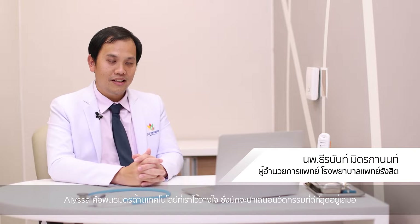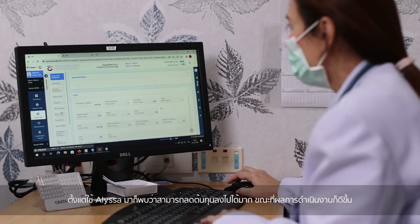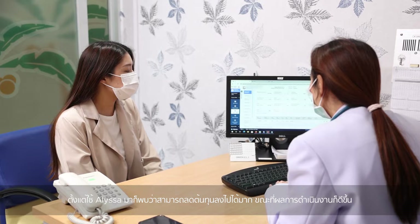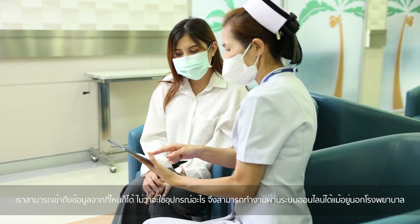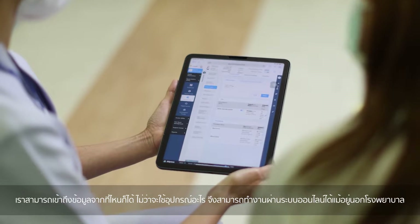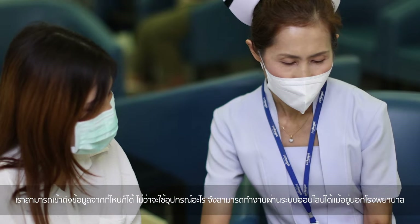Alisa is our trusted technology partner, which always brings the best innovation to us. After we've been using Alisa, we found out that we had a lot of cost reduction as well as productivity increase. We can access information from everywhere, any device, so we can work online from out of the hospital.